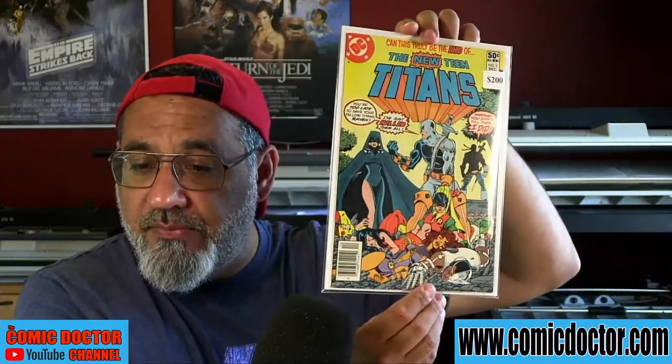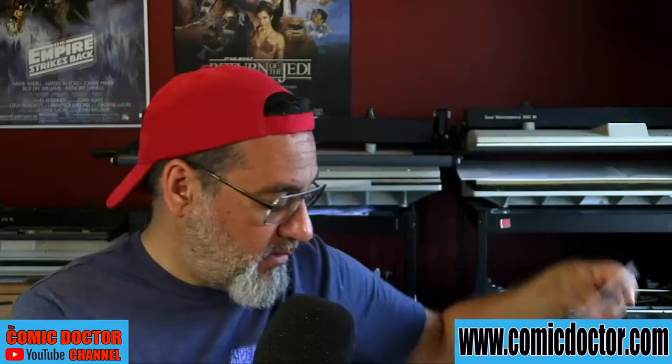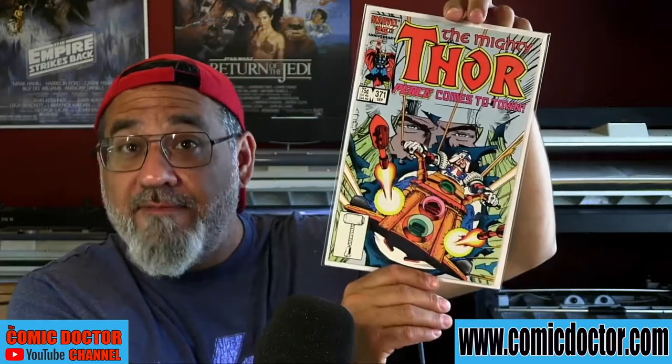Here are some of Paolo's modern books: Ultimate Spider-Man number 1, Teen Titans number 2 (two copies), Captain America 275 and 276, Venomize number 1, Venom number 4, The Mighty Thor 371, Vengeance of Bane number 1, and Batman 423 — featuring McFarlane's first work on Batman. Thank you so much for your submission, Paolo. We're going to see more of Paolo's books over the next couple of weeks — it was a really large submission.